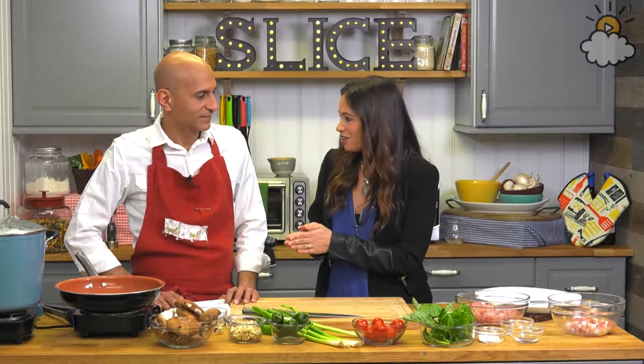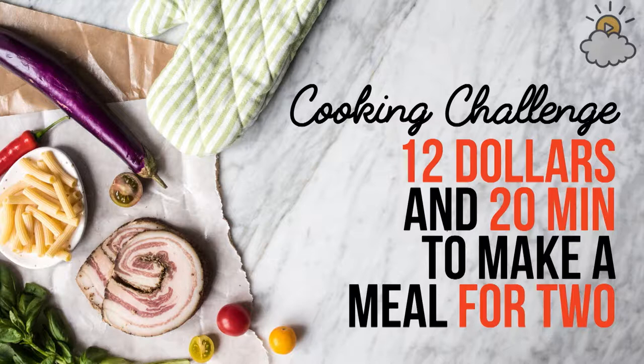The chef with the highest score is going to be invited back for our Ultimate Slice Challenge, so you've got to score good to get on that show. We gave you $12 or less and 20 minutes or less to make this meal for two. Can you tell us exactly what you bought and how much it cost?